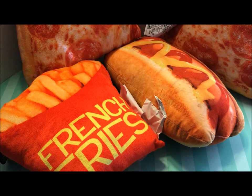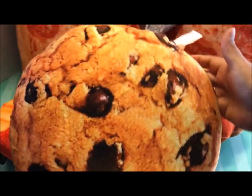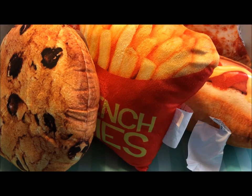But wait — after this hot dog and fries and pizza, we need dessert. So I bought this ginormous chocolate chip cookie pillow. Look at this, I love this. It's just way too cute. And I have one more to share with you, and it's not a food pillow.